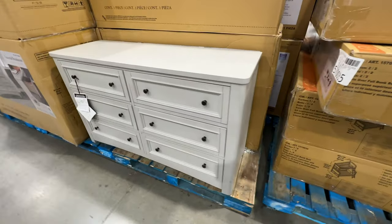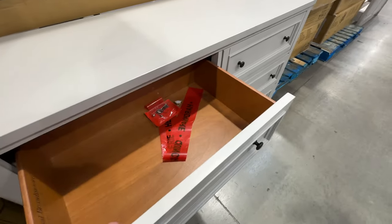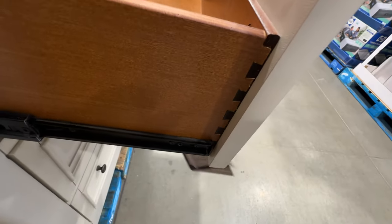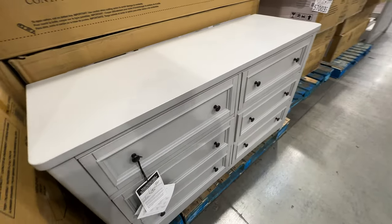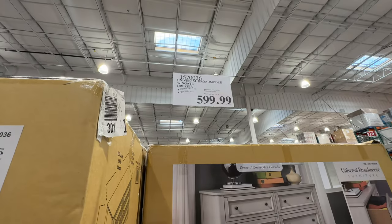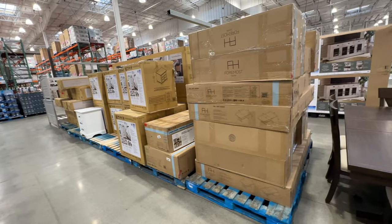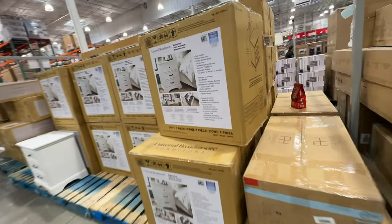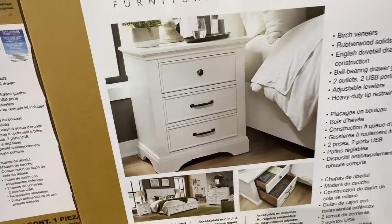They also have tons of dressers. If you enjoyed the video, please leave a like and subscribe — it really helps me and the algorithm. Leave a comment letting me know if you enjoy my Costco reviews or like the furniture. There's also a nice dresser for $599 with dovetail joints. Stuff keeps coming in all the time, so check out Costco often — they always have something new. I appreciate your time and I'll see you at the next one!